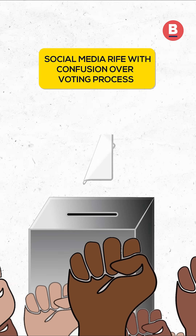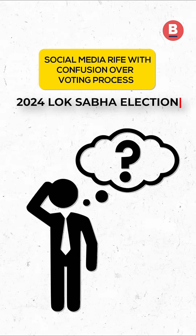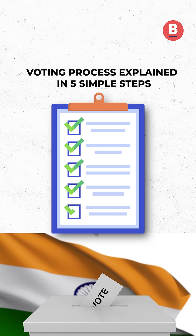As the country voted in the second phase of the 2024 Lok Sabha election, social media users complained about the confusion over the voting process. We explain the process in five simple steps.